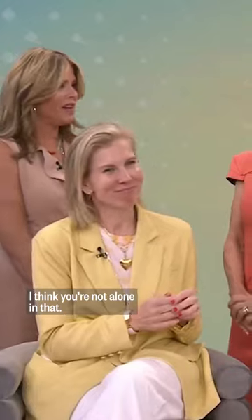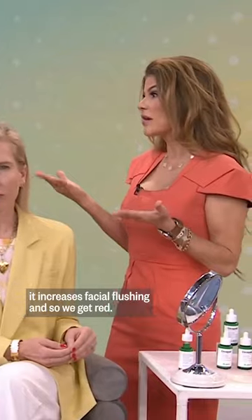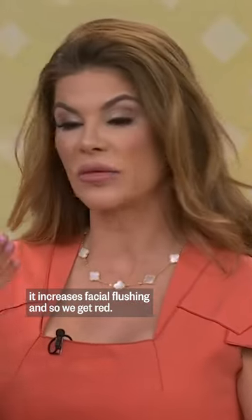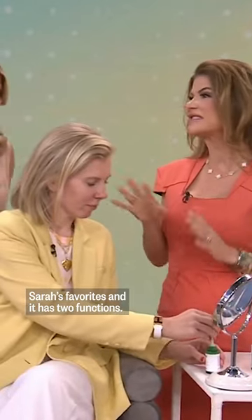I think you're not alone in that. Yes, absolutely. People who are prone to redness or even rosacea — when the weather is warmer it increases facial flushing and we get red. So this by Dr. Jart is one of Sarah's favorites and it has two functions.